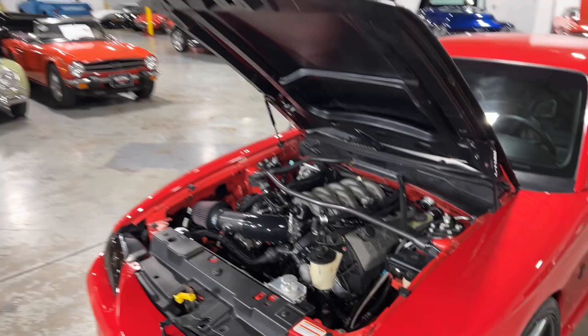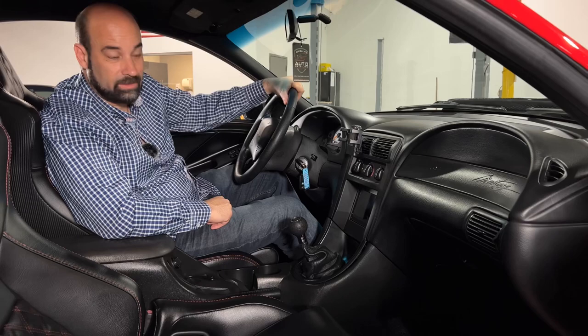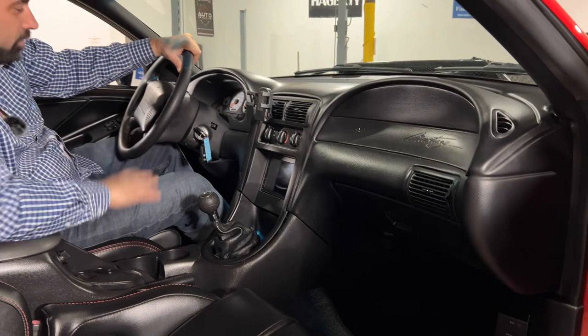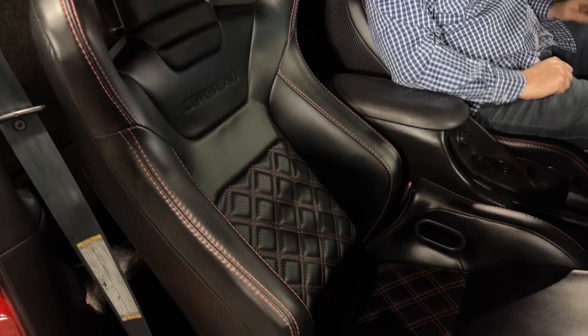Now let's move on to the interior. This thing looks amazing inside. You've got the Ford engine management system controlling the whole Coyote motor, and a seven-inch Apple and Android CarPlay system — very good sounding. The all-black interior looks really good. It's got brand new Corbeau seats that actually recline, very comfortable, and they keep you planted in the seat when you're really kicking it on the street.